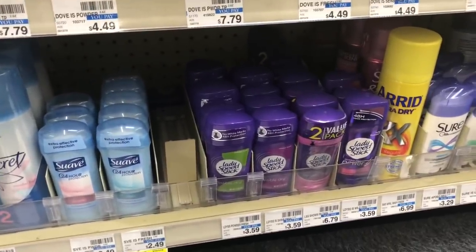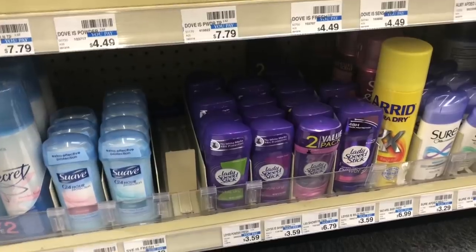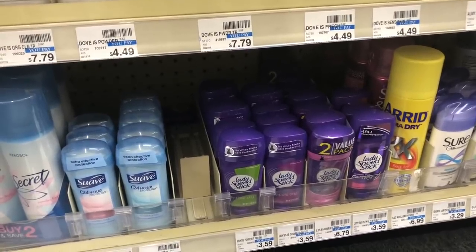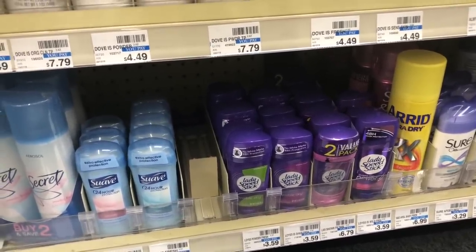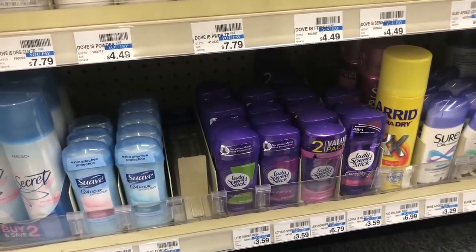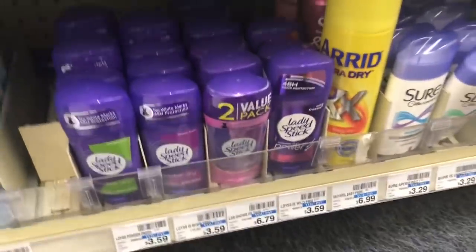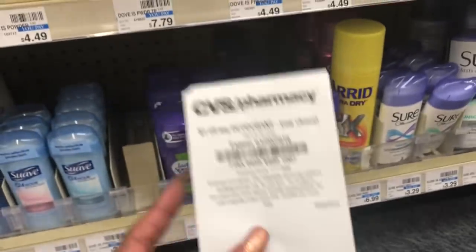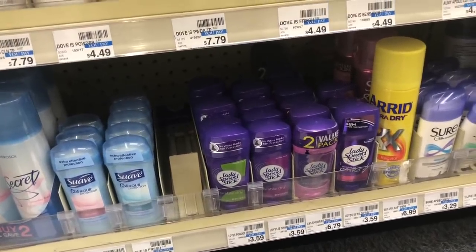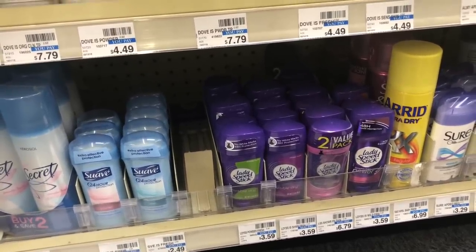Men's and ladies' Speed Stick are on sale two for $6, and when you buy two you get a $3 Extra Care Buck. Pick up two and use a buy one get one free coupon from Smart Source 1/20 — max value $2.99, so it takes off $2.99. You'd pay $3.01 but get back $3 in Extra Care Bucks, making your final cost a penny for two. If you have a CVS CRT like a $1 off any deodorant, stack it — you'd pay $2.01, get back $3, making it free plus a $0.99 money maker.